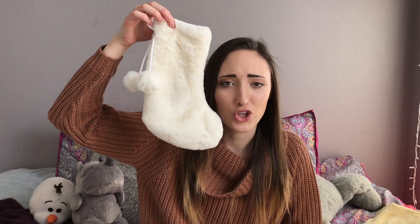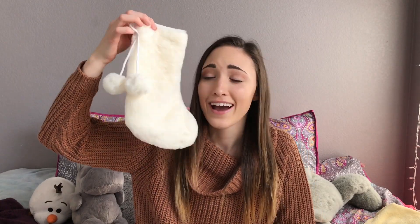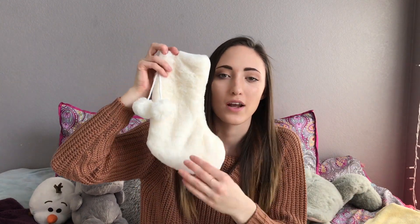So the first thing I got for you guys is this super cute fuzzy stocking. I saw it and I was like, this is the cutest thing ever. It has little pom-poms on it and it's really soft — like really soft.